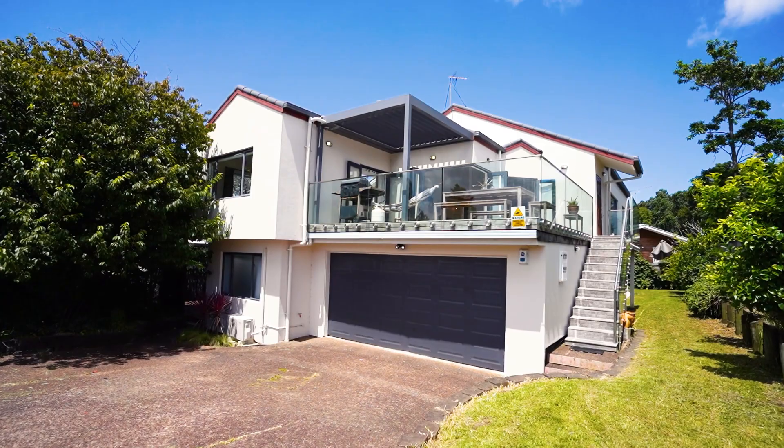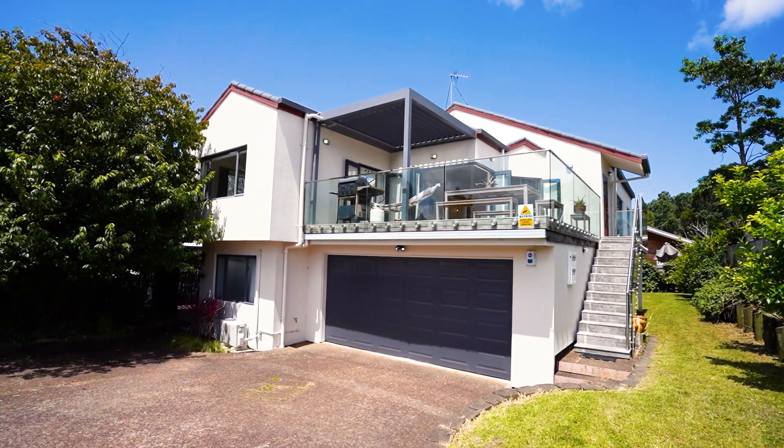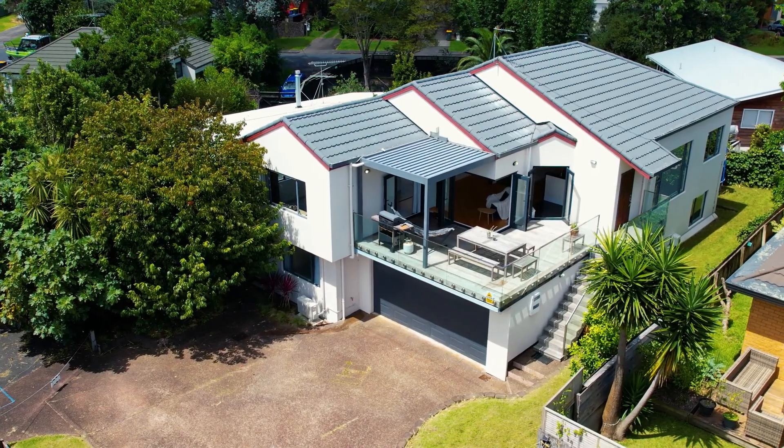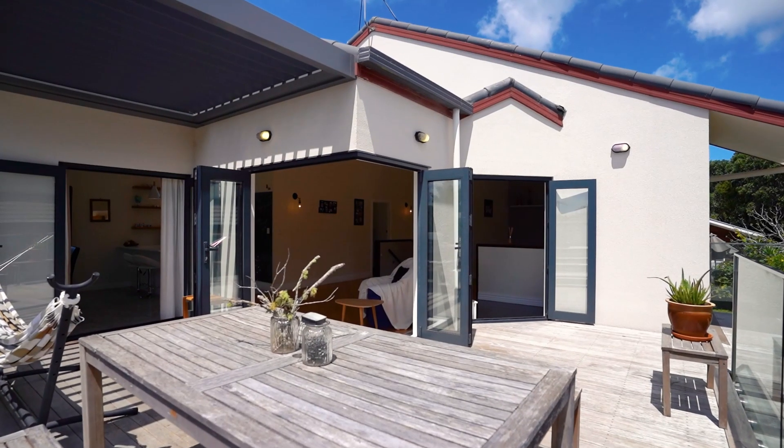We are super proud to introduce you to this property with an x-factor — a large family home with a granny flat income potential. I'm Jackie Ostrowski. 18a Varden Road, in a top street in Green Bay. This large family home is approximately 290 square meters of floor area spread over two levels.